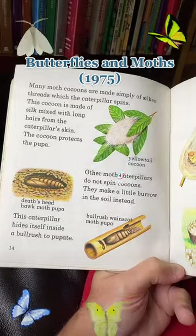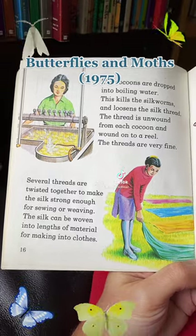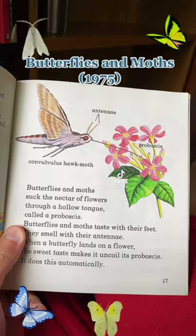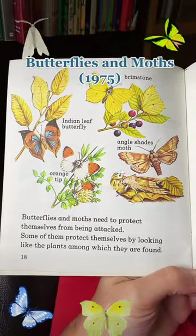How the moth hatches: cocoons are made from silken threads. Silk is made by the silk moth caterpillar. Butterflies and moths suck the nectar out of flowers through a hollow tongue called the proboscis. They taste with their feet and smell with their antennae.